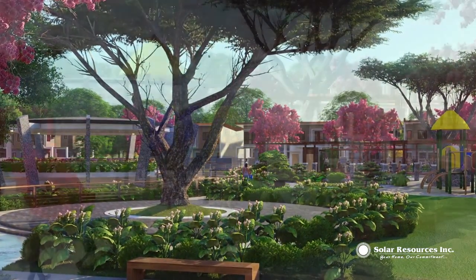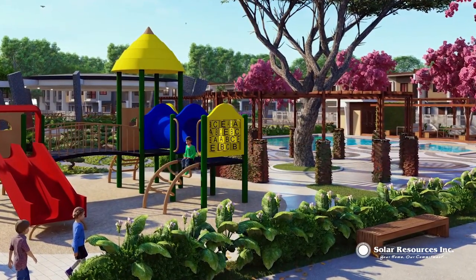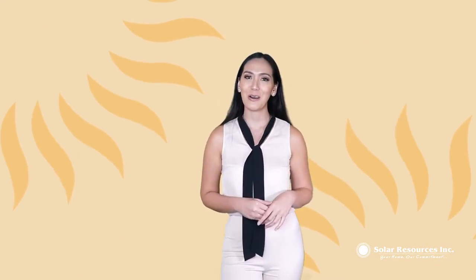Live serenely from your own space to nearby garden-inspired parks. North Orchard harmonizes its residential community with its commercial centers, lifestyle, and recreational hubs.